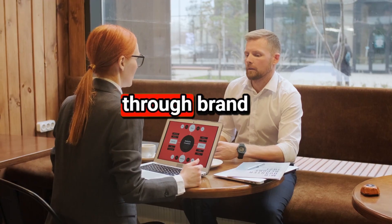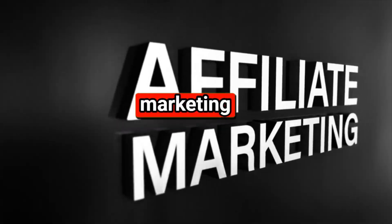Additionally, you can earn thousands of dollars through brand sponsorships and affiliate marketing in the health niche.